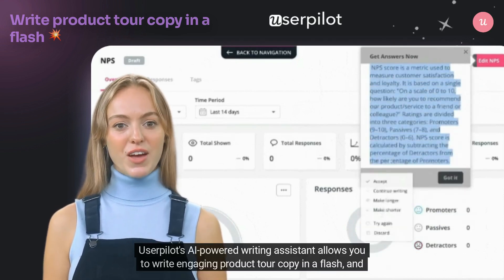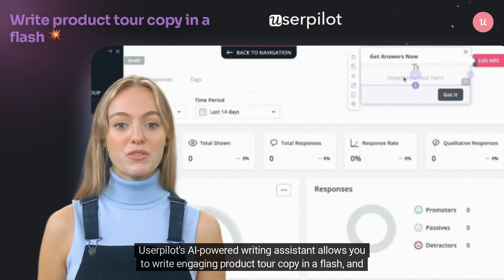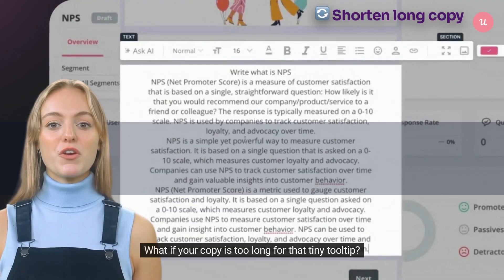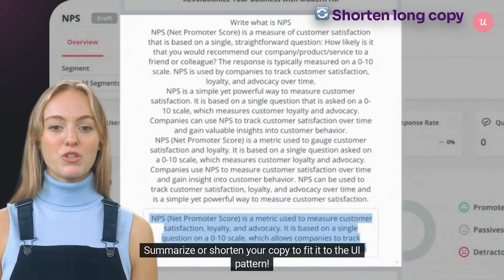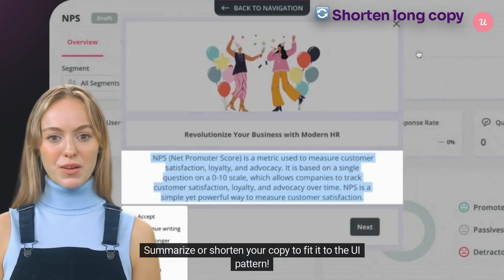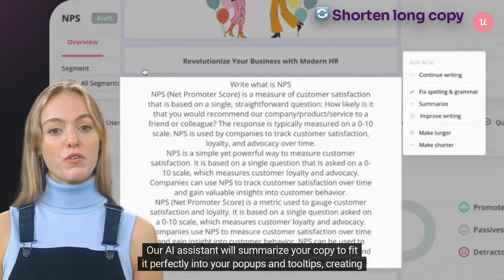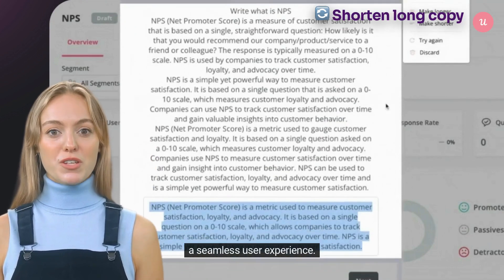UserPilot's AI-powered writing assistant allows you to write engaging product tour copy in a flash and captivate your users from the start. What if your copy is too long for that tiny tooltip? Our AI assistant will summarize your copy to fit it perfectly into your pop-ups and tooltips, creating a seamless user experience.